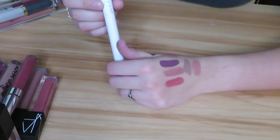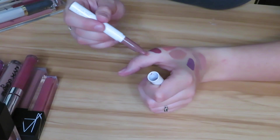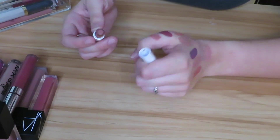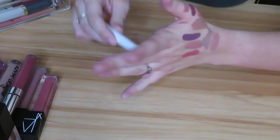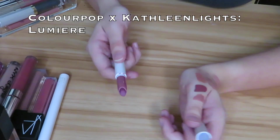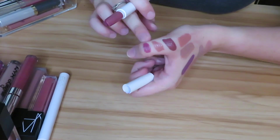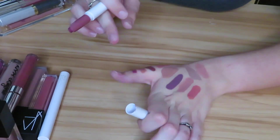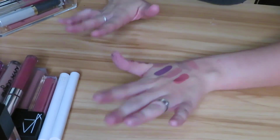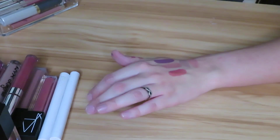Next we have the ColourPop lippy stick in the shade Aquarius — like a dark brown nude. I will keep this because I only have a couple of this formula. Next I have another lippy stick in the shade Lumiere, another Kathleen one. Honestly this is not a color I would wear often but I'm going to go ahead and keep it. It's really hard for me to let go of products because I do buy everything pretty much with my own money, so it's really hard to get rid of things — that's why you see me holding on to so many.